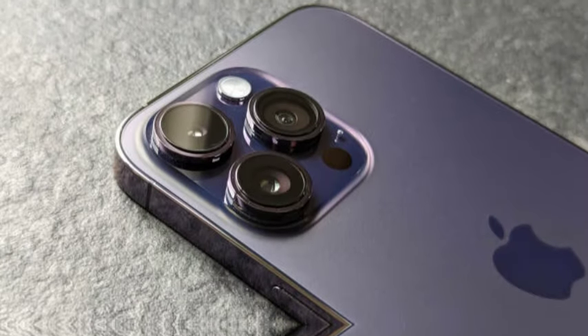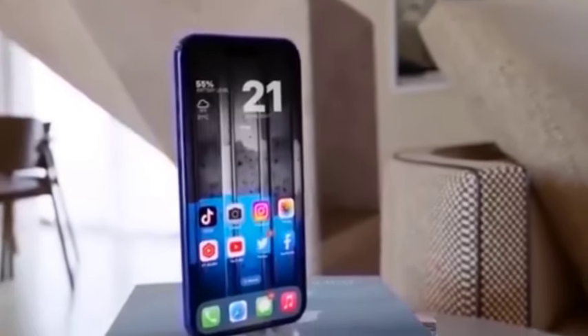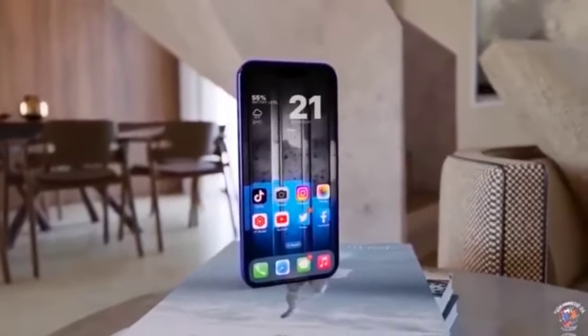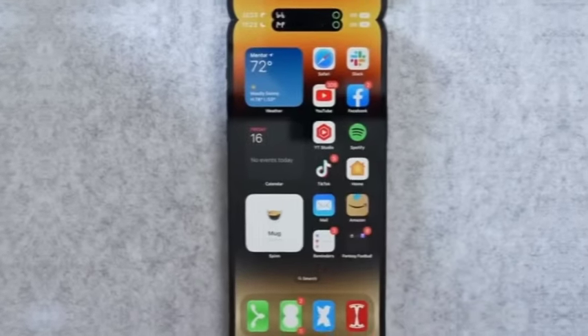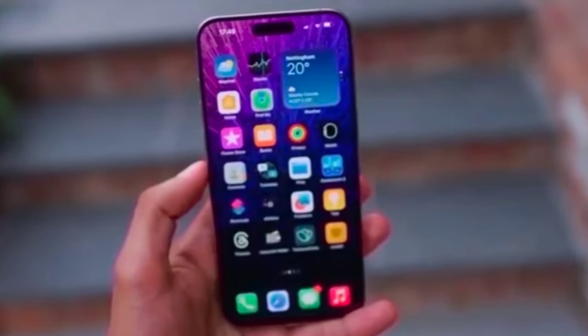With their triple rear camera setup, enhanced image formats, and advanced video recording capabilities, the iPhone 16 Pro and iPhone 16 Pro Max are set to offer significant improvements in photography and videography. These upgrades are designed to cater to both casual users and professionals, providing high-quality imaging and video recording experiences.